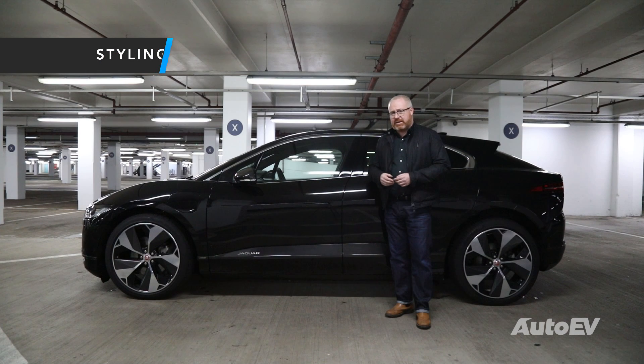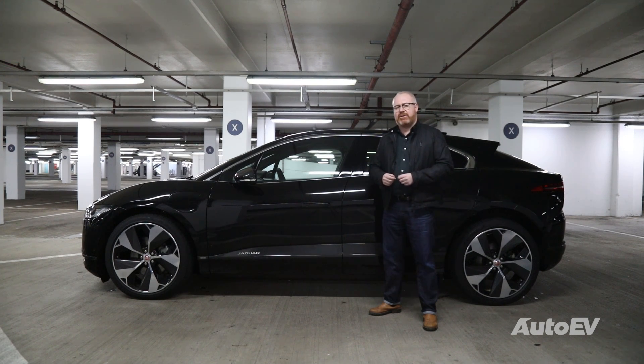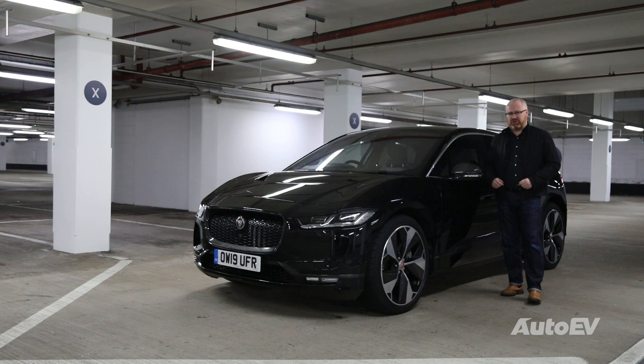The Jaguar I-PACE will be celebrating its second birthday this year. But in the face of much newer German competition with the Audi e-tron and the Mercedes EQC 400, we wanted to know if it was still fresh enough to give those competitors a bloody good thrashing or whether it was well outpaced. Design-wise — it is victory Jaguar.